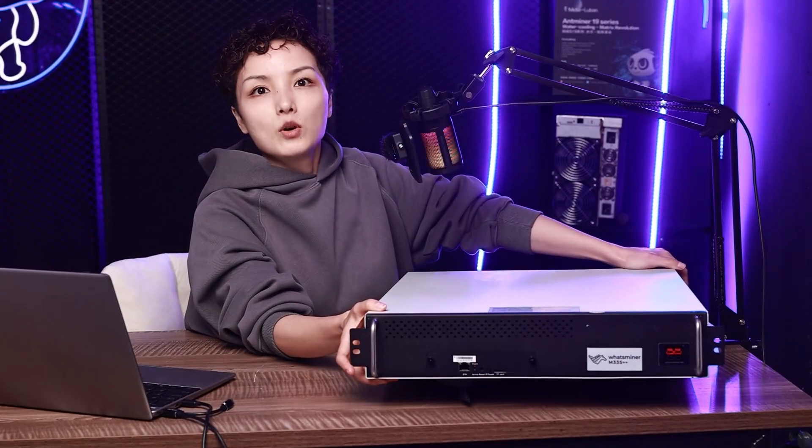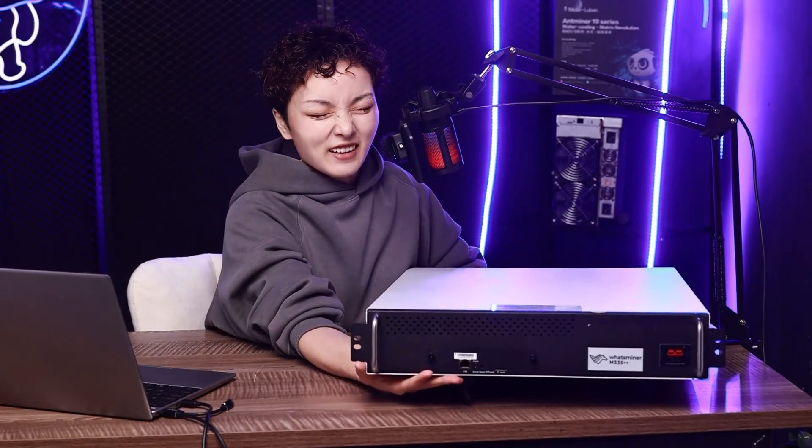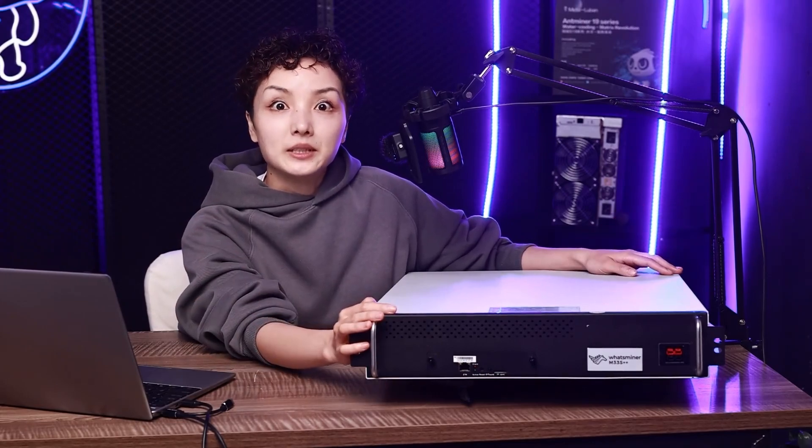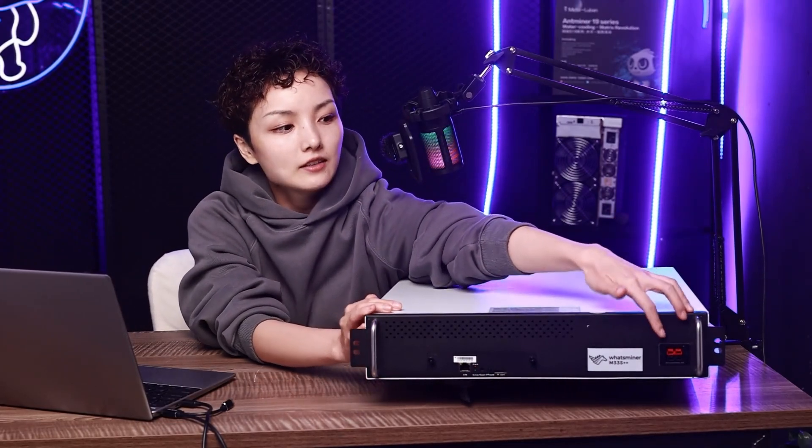Right here is the Whatsminer M33 S++. It is very heavy — it weighs 30 kilograms. It's big and it's thin; that's what people call it the Blade Miner.